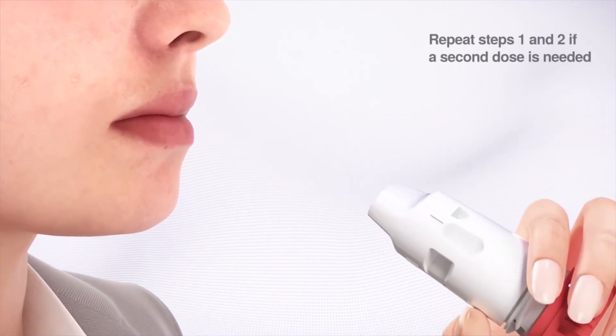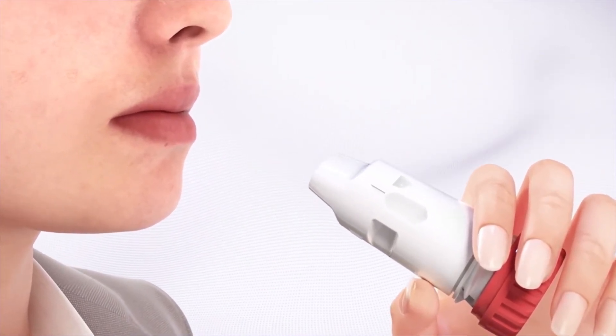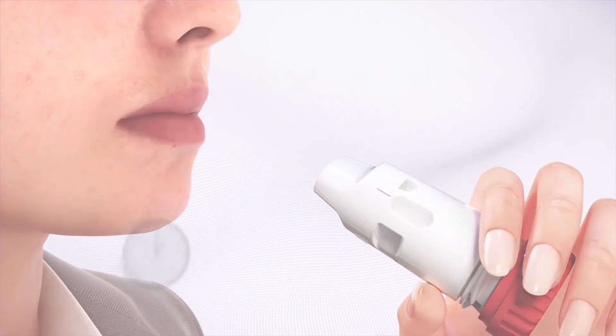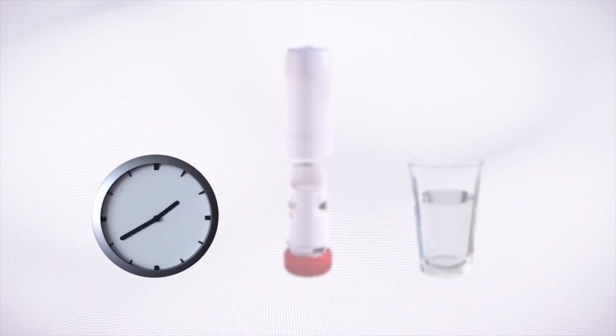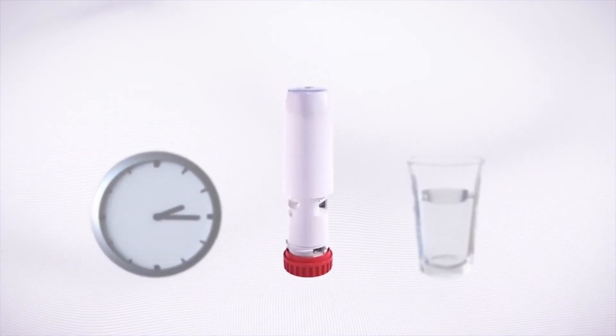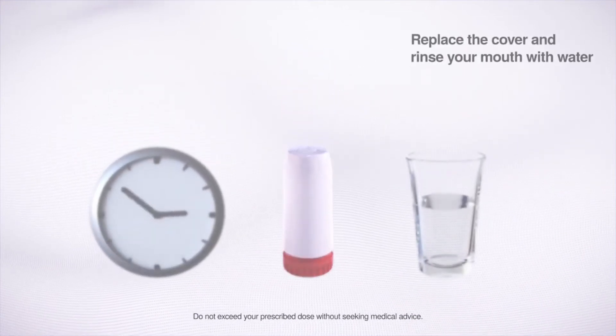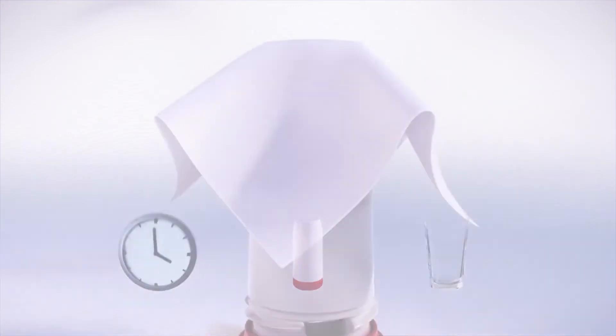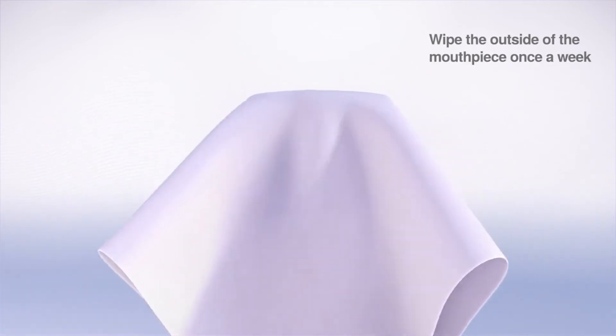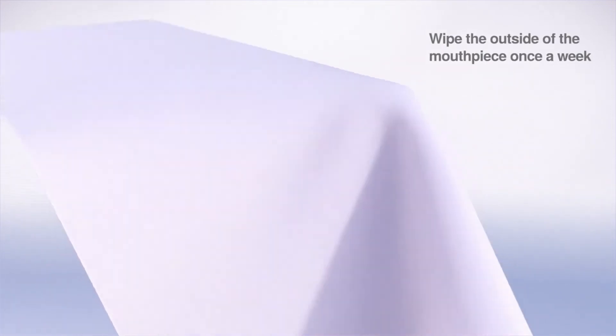Repeat steps 1 and 2 if a second dose is needed. You may not be able to taste any medicine after inhalation due to the small amount of medicine inhaled per dose. After your daily doses, first replace the cover and then rinse your mouth with water and spit it out. Also, wipe the outside of the mouthpiece once a week with a dry tissue.